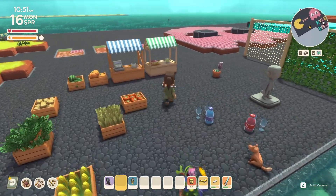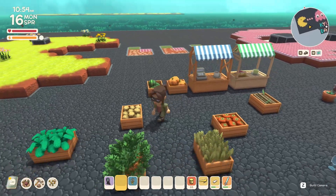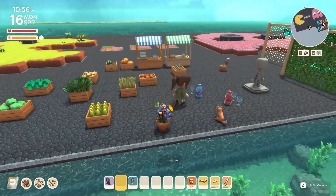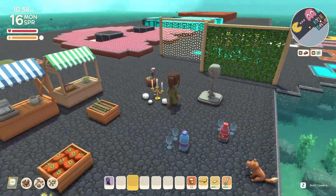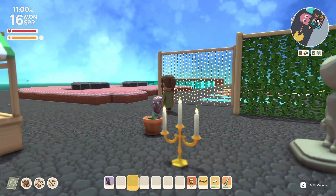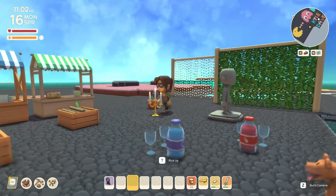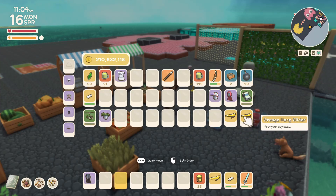Look at this stuff you guys — look at the detail, it's so good on all this stuff. Man this is amazing. A candelabra — it's even lit! Look at that, it's actually lit up. Wow that is neat, that looks really good.